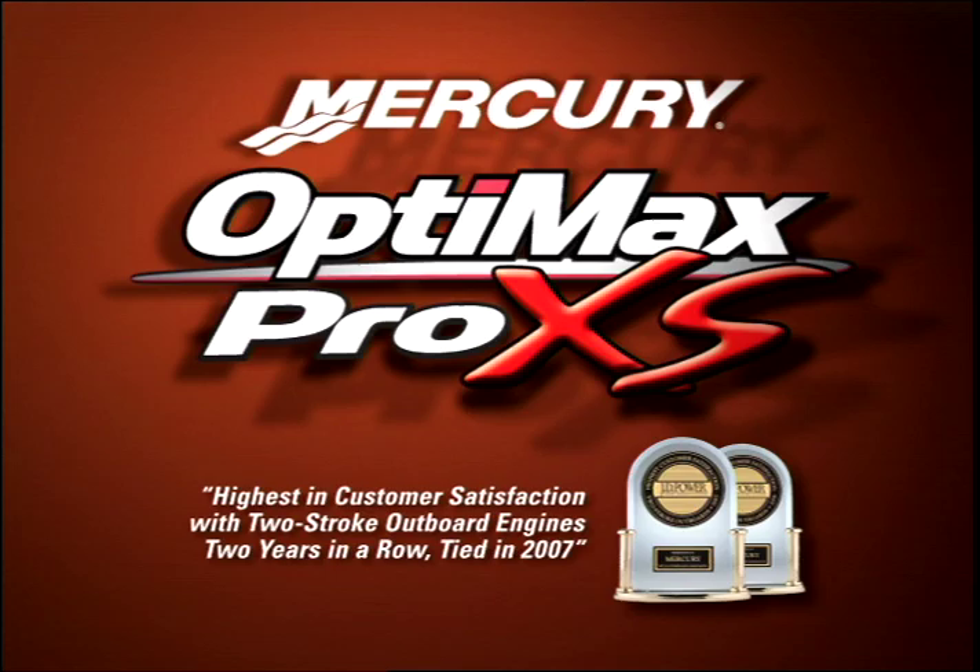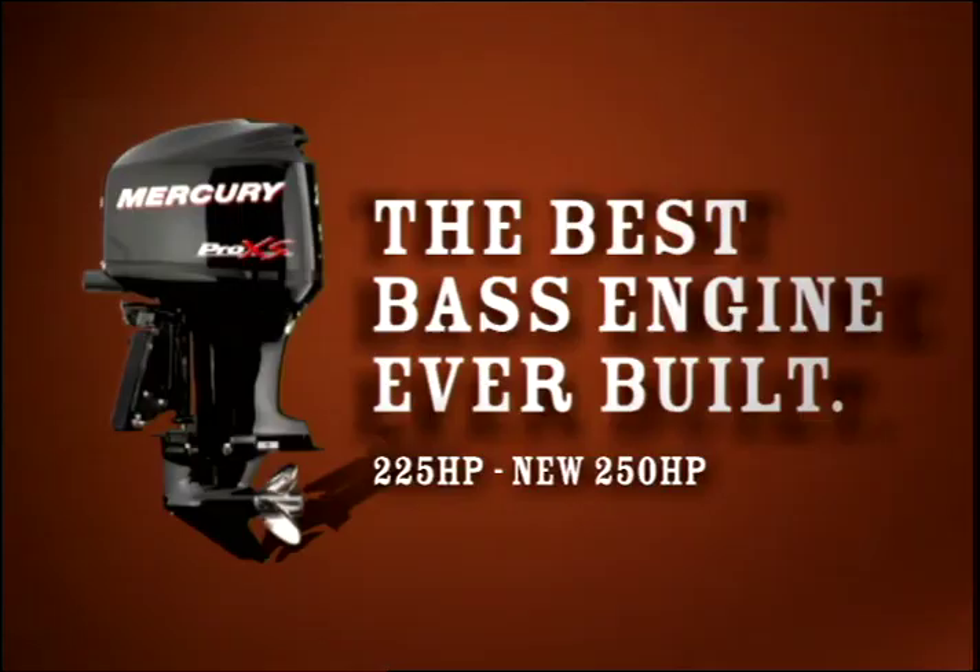which can mean another 48 miles from a 40-gallon tank. Mercury OptiMax Pro XS, the best bass engine ever built.